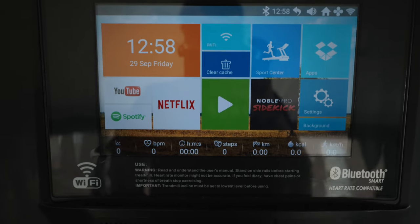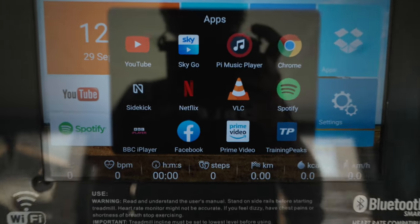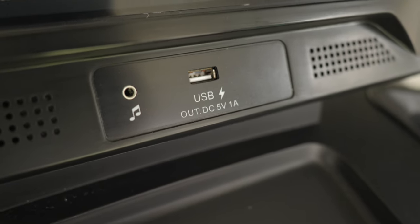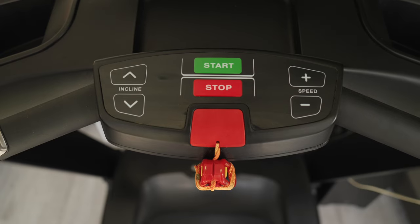The 10-inch screen on the Elite 8i is fantastic — it has apps like Netflix and YouTube that you can watch while you're running, and you can plug headphones in or use the built-in speakers. You can control incline and speed from the touchscreen, but you can also do that from the buttons built into the base unit.